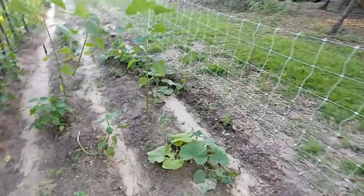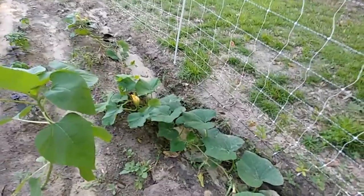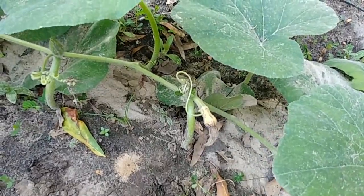We have some squash plants — this one is just going to town. It's going all over the place and we have little squash starting to form on it, so we're hoping to have some squash.